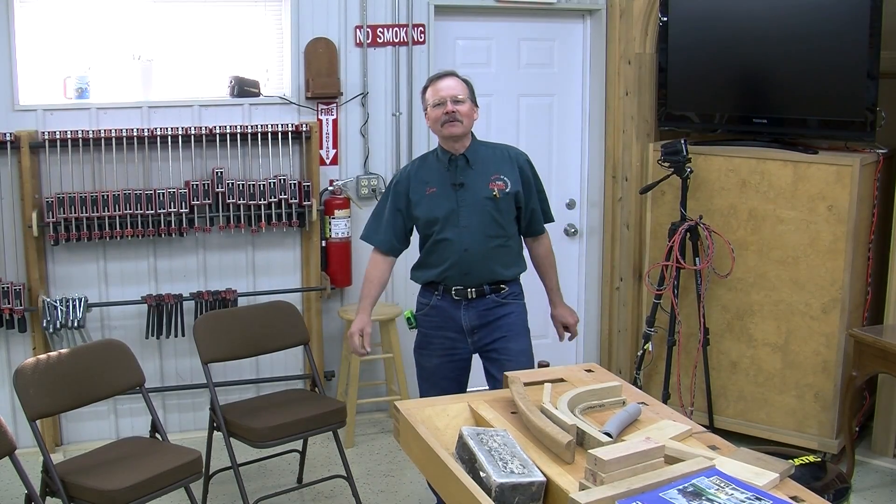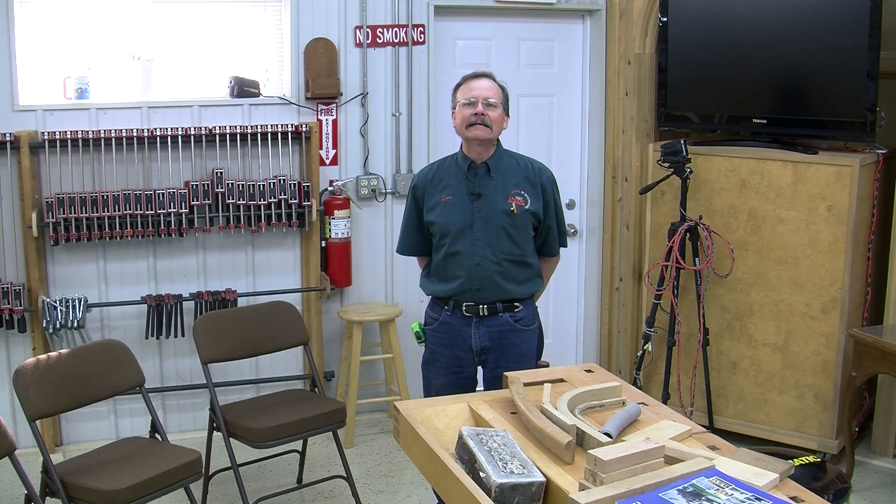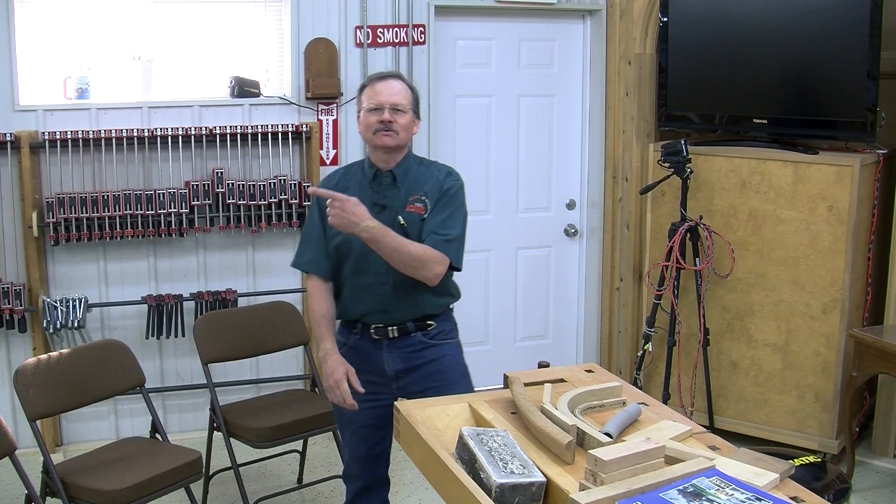Hi, I'm Zane Powell, one of the many shop assistants here at Mark Adams School of Woodworking in Franklin, Indiana. I'd like to take you on a virtual tour through the facility. Walk this way.